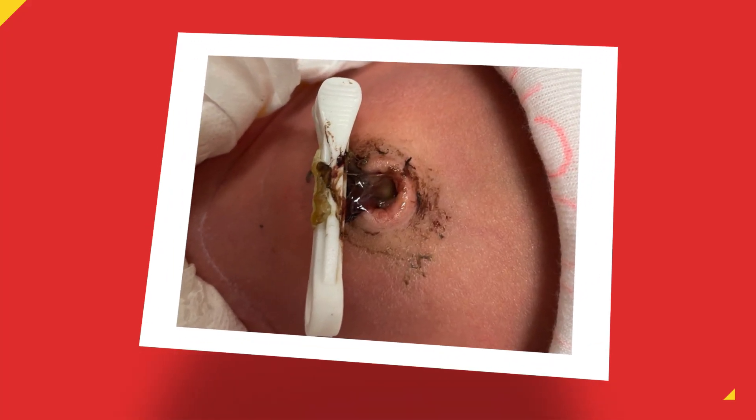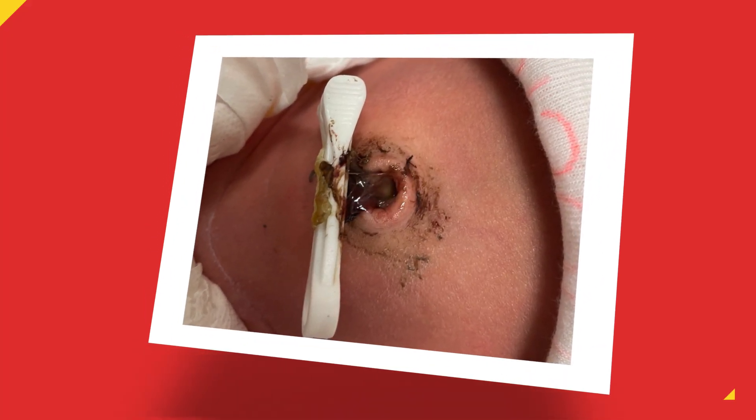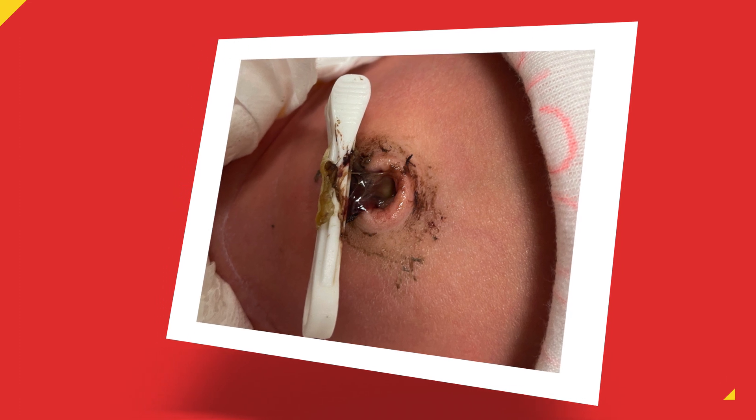That process of drying up is where the first common cord problem comes in — a gunky cord. This is a classic example of what we often see, and parents and healthcare professionals worry about this because they think the cord is infected. Gunky cords are really common. Remember this is a bit of flesh that is drying up, rotting, and falling off the body, so it's going to be a bit smelly, a bit gunky, and that's probably normal.